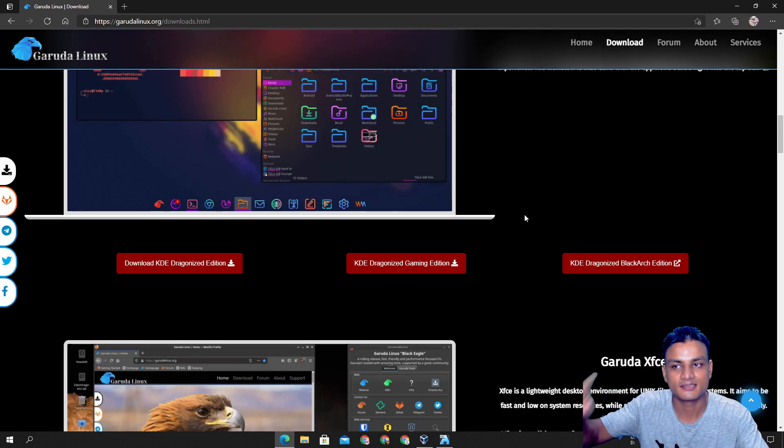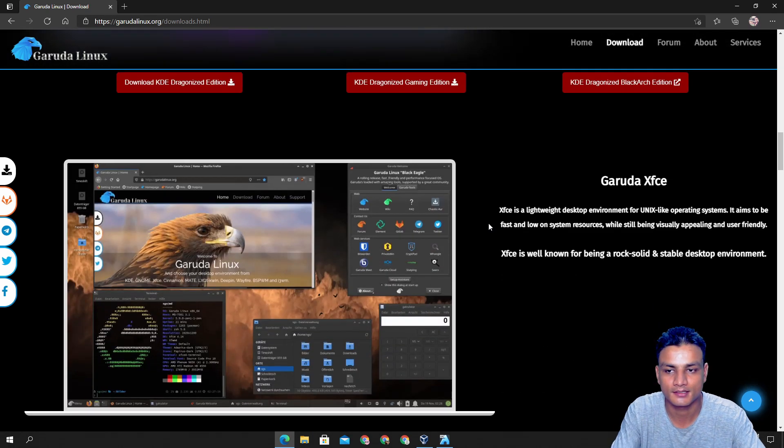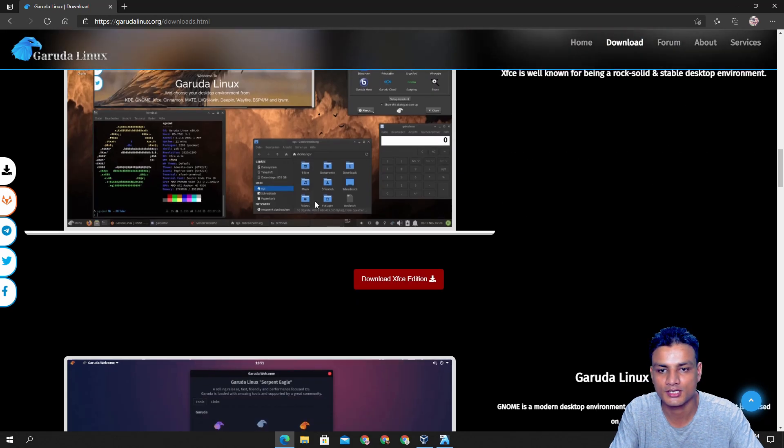One more thing I forgot to mention: this Linux distro is based on Arch. This is not a Debian-based distro, it's Arch-based. I've seen professional Linux users using Arch more than Debian because Arch is the most up-to-date. That's why most professional Linux users use Arch, and Garuda is based on Arch.